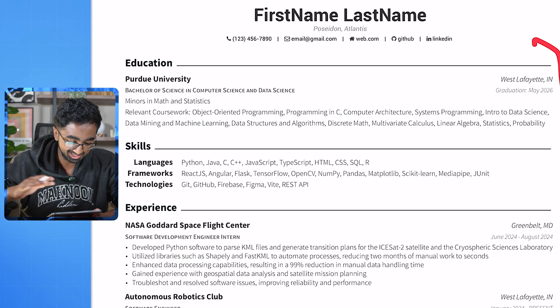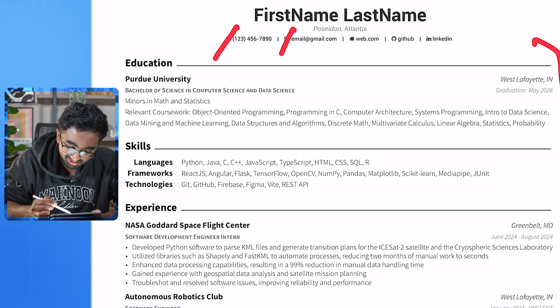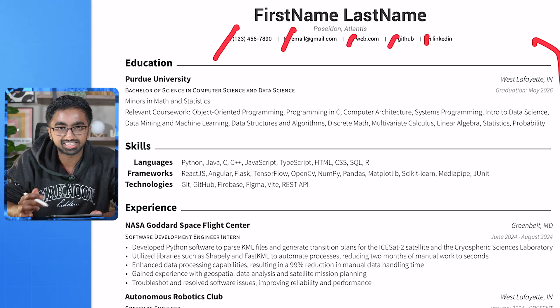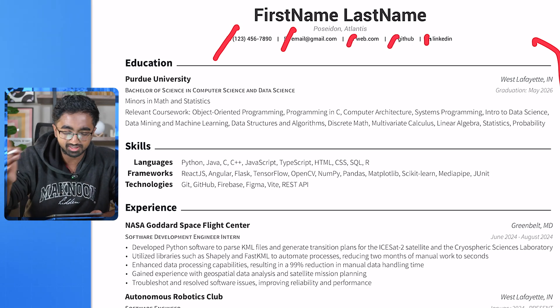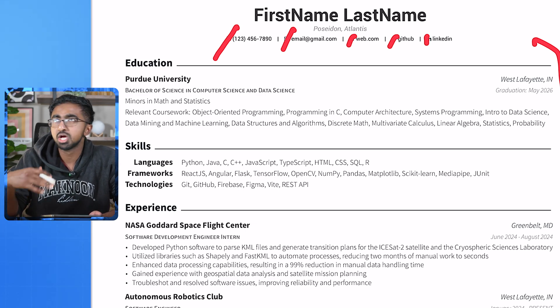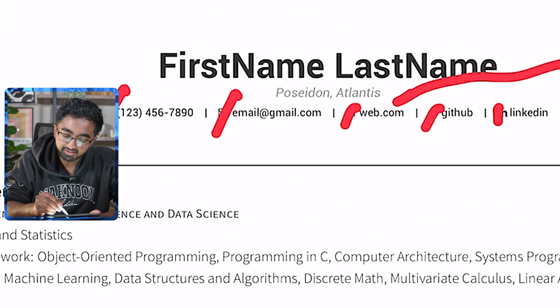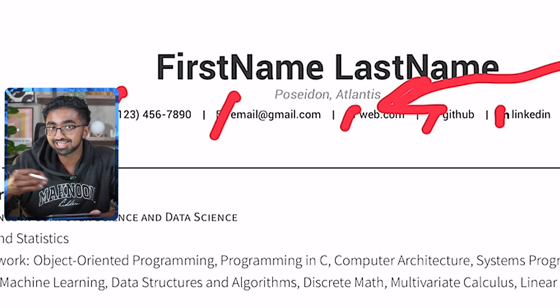Resume number five, and this has to be one of the best resumes so far. It has good formatting and solid experiences. One thing I don't like is when people have icons for their contact information — people can tell when you say GitHub or LinkedIn, and sometimes they can mess with your formatting or look weird when you print it out. Also, if you list your city, a major city like New York or San Francisco could actually help your career opportunities.